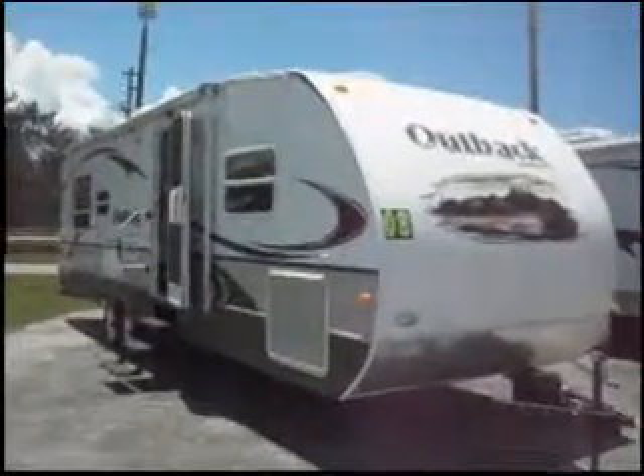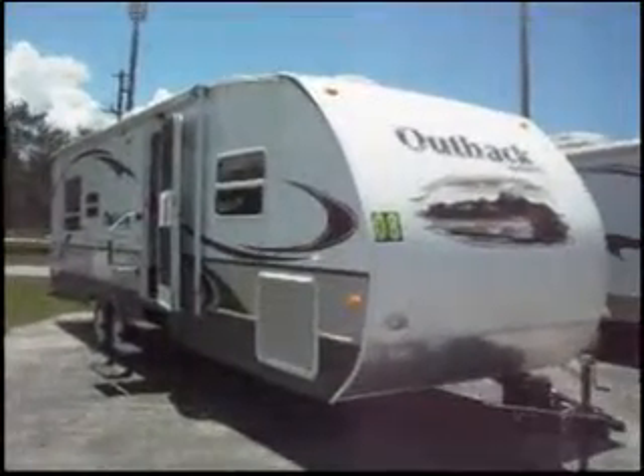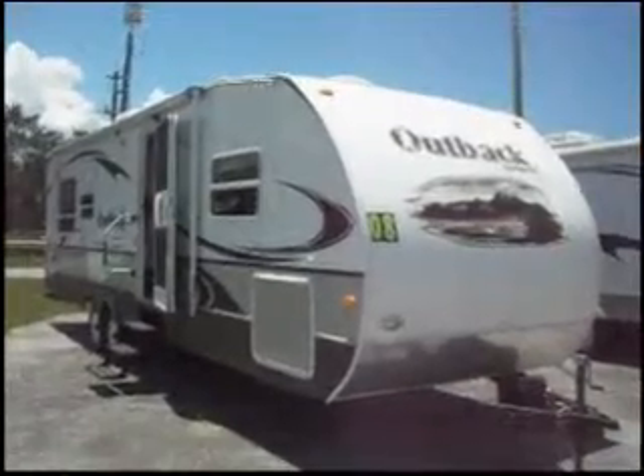This is a 2008 Keystone Outback. It's a travel trailer, it's 31 feet long, and it has one slide out.